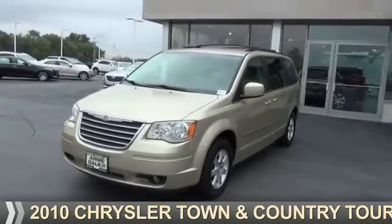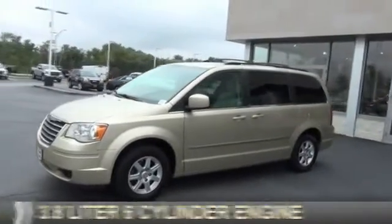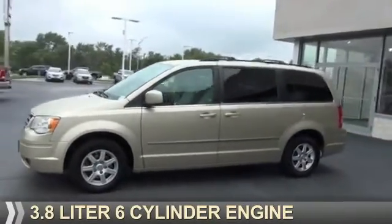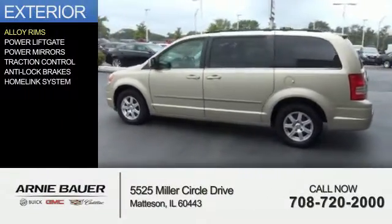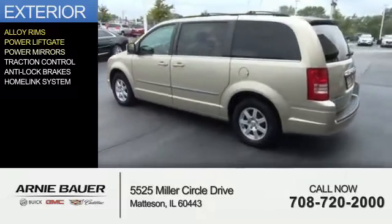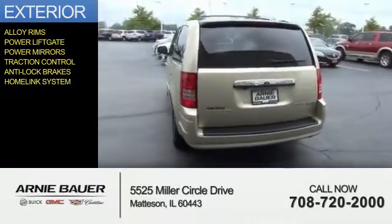Presenting the 2010 Chrysler Town & Country. It's powered by a 3.8-liter 6-cylinder engine and an automatic transmission. The features include alloy rims, power liftgate, power mirrors, traction control, anti-lock brakes, and a home link system.